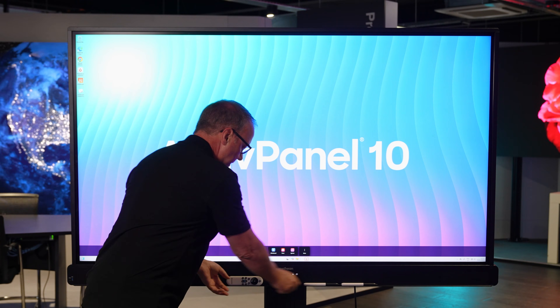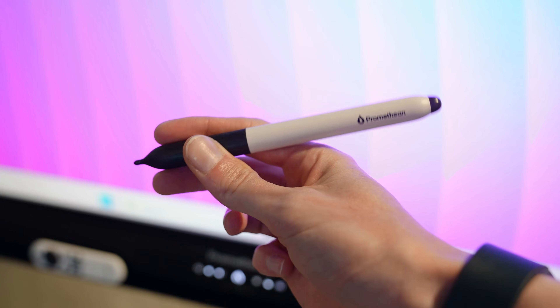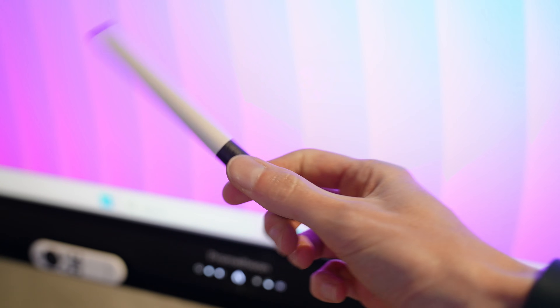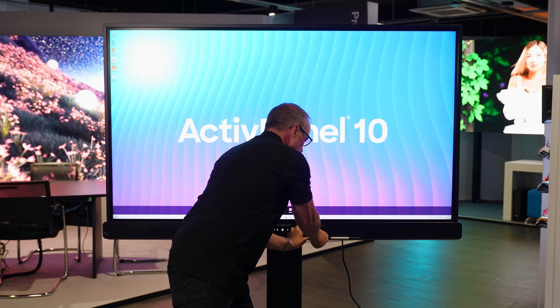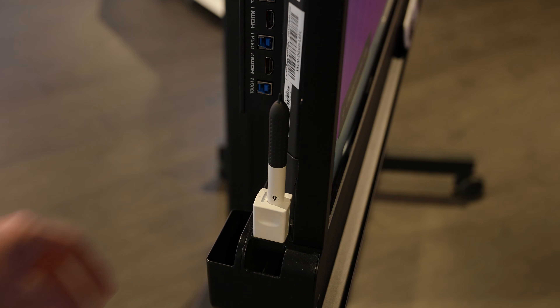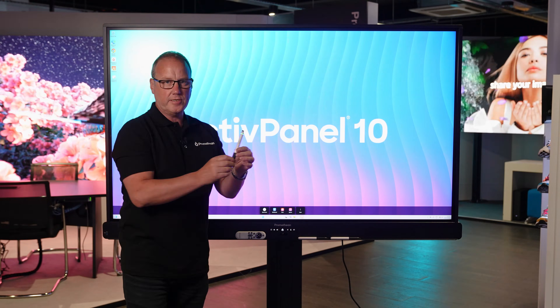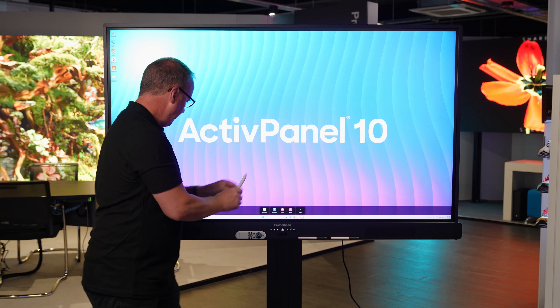And then you've got your pens. These are our much-loved Promethean pens — there's no technology in these, they're just nice pieces of plastic. They're nicely weighted but they give a great writing experience. Two of these are supplied, and as this is an Active Panel 10 Premium, we also have charging round the back. Much loved by teachers is the Active Pen 2 — I'll show you a little bit more about this pen as we get into the video.